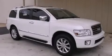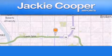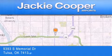This vehicle won't last long at this price. Call and arrange a test drive now. Jackie Cooper Imports is located at 9393 South Memorial Drive in Tulsa.